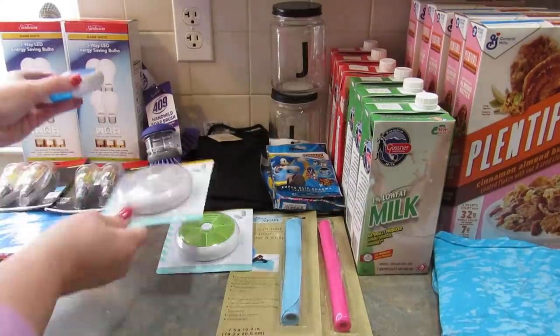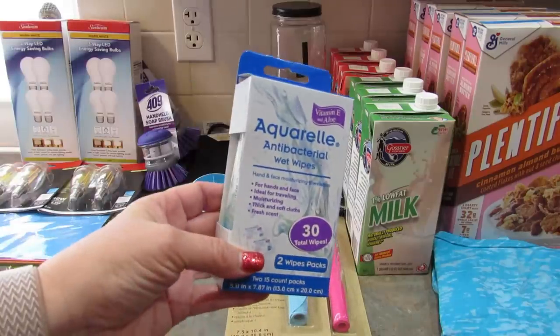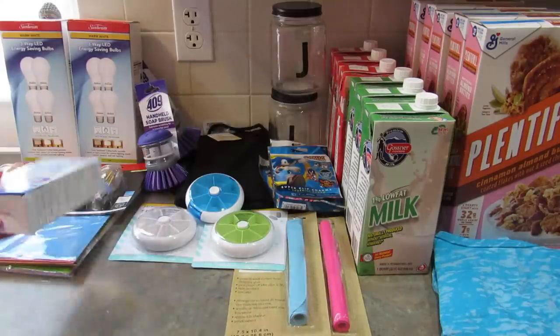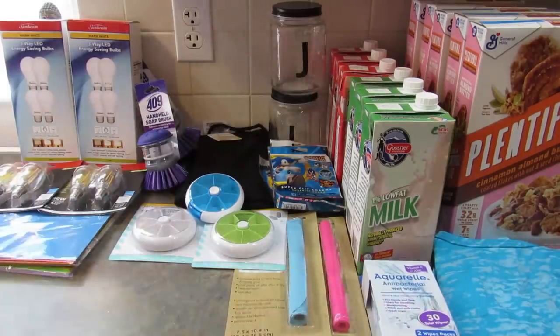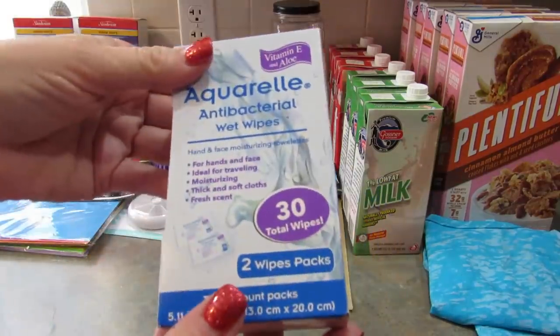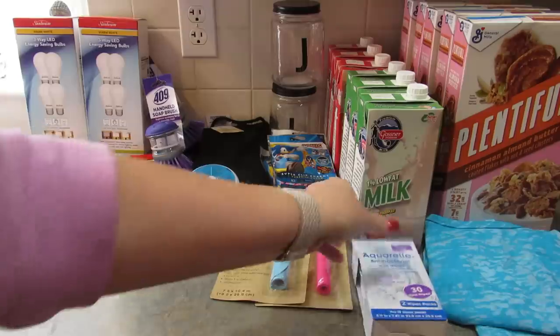I got some antibacterial hand wipes just to keep in my car — I just like to have them. It comes in two different packets and there are 30 wipes total, so 15 in each package.